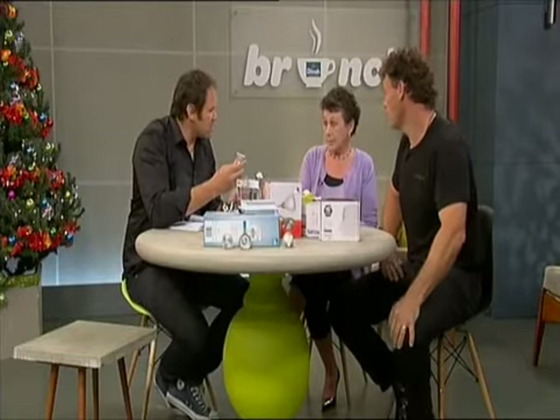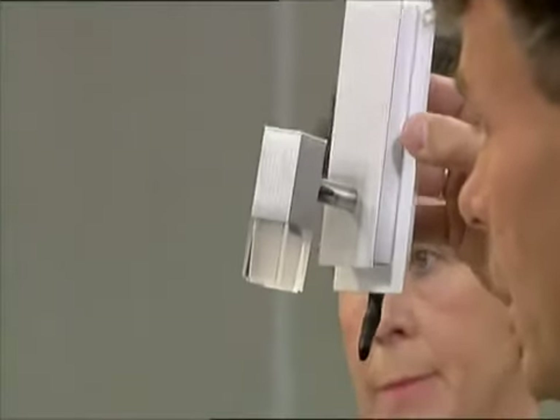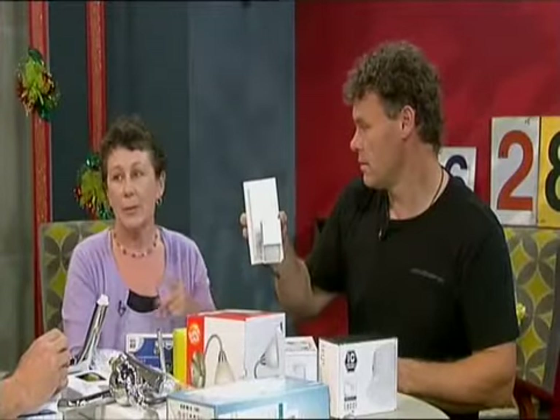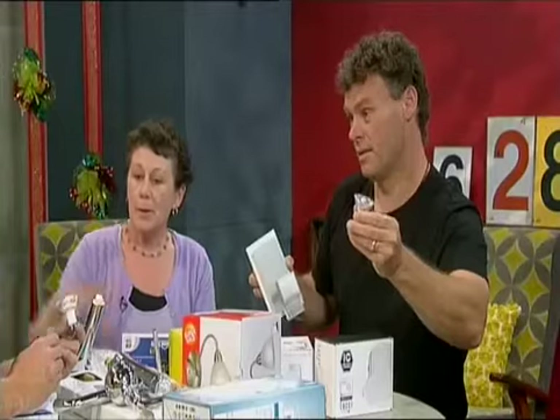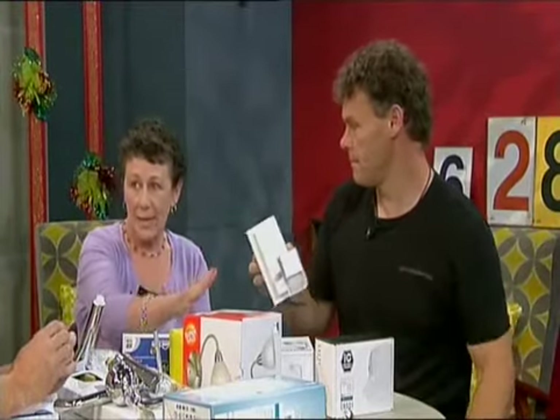A traditional bulb might be 40 watts, so that's nearly eight times more efficient at the same brightness. It's quite crisp — a bit like a halogen, a lot better than a fluoro. You've got different options here. This is an LED wall light that could work over a bed or in a living space. When you buy an LED light, you never have to replace a bulb again.